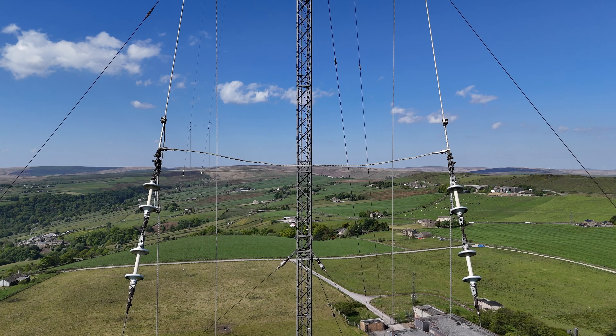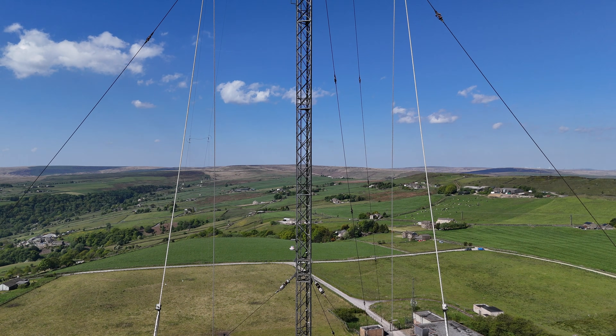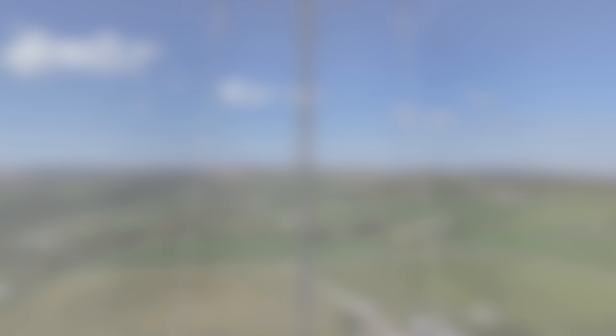Many of the interval signals described are external services and not domestic. Any additions are welcome in the comments below. Some station ID cards from the 1920s and 30s era were published to help people identify the stations they were receiving. As gongs were mentioned first, we'll start with the main users of the gong sound.